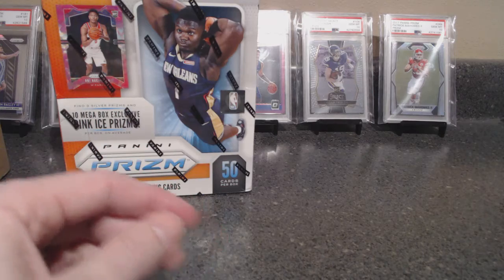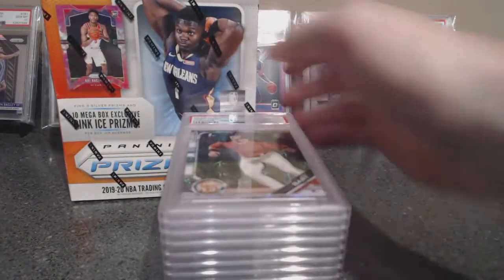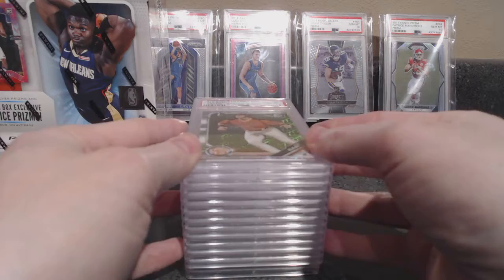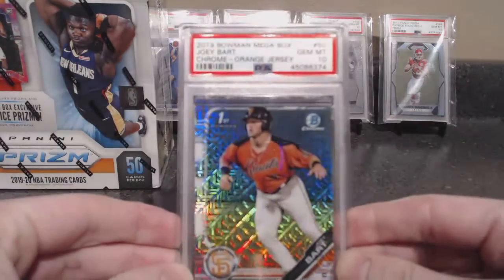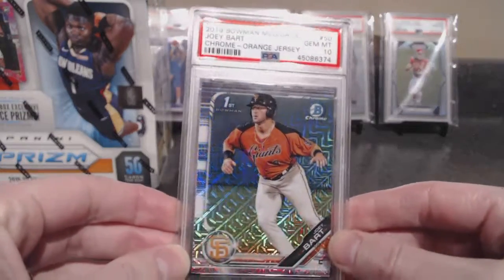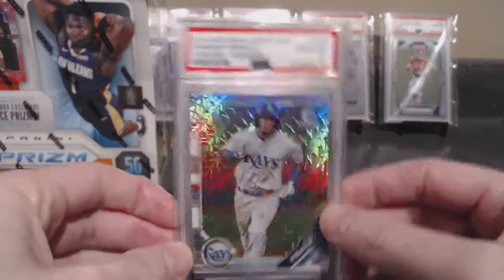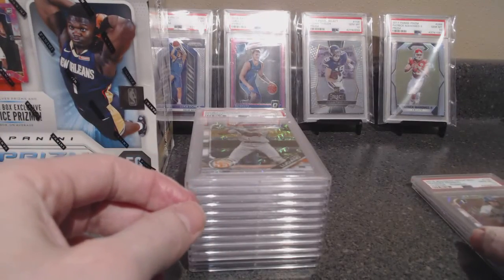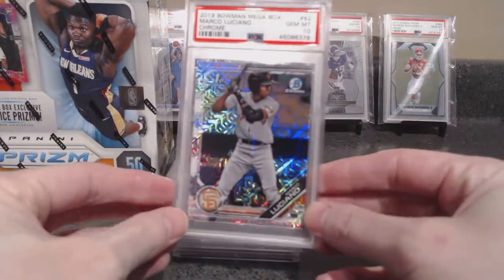There's another box and my brother is here — he's anxiously awaiting his cards. This is one of his biggest submissions, he sent five or six cards in and he has not seen them yet. He's peeking over my shoulder. Joey Bart mega box PSA 10. Wander mega box PSA 10. Luciano mega box PSA 10.